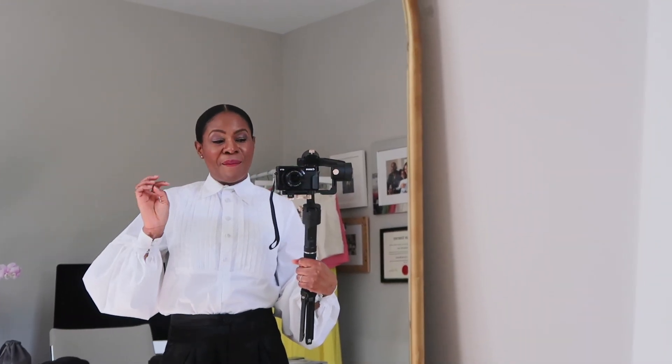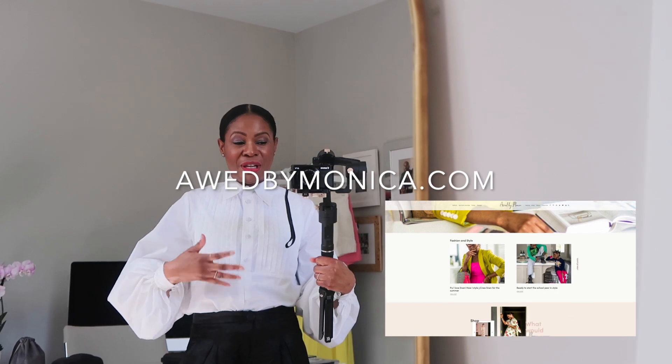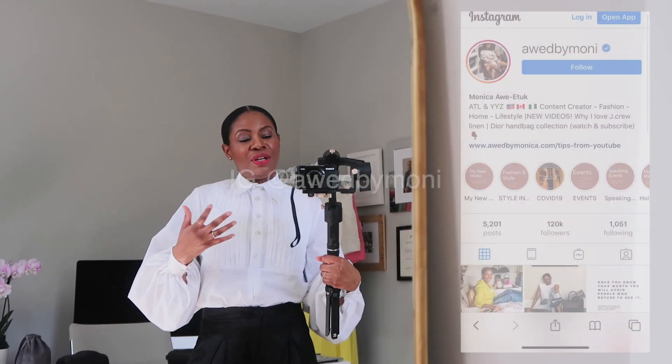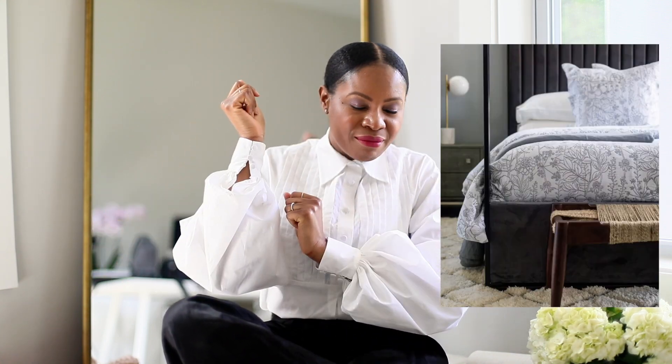You can check out my website to see what I'm talking about in terms of the content I create, and you can check out my Instagram page. I'm going to show you what I use to make amazing content for the brands I work with — brands such as Dior, Lincoln, Motos, Target, Walmart, Sephora, Talbots, and more. I've also been featured in major magazines such as InStyle, People's Style Watch, and Vanity Fair.